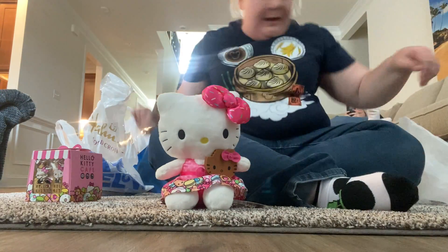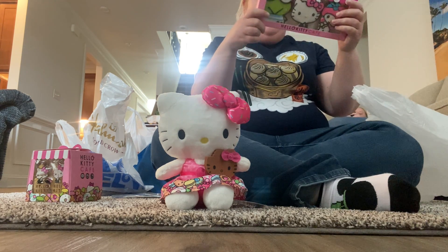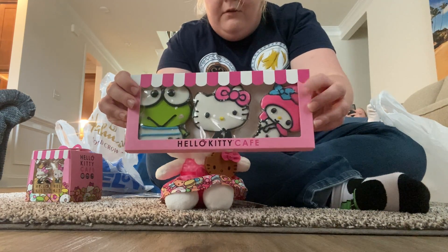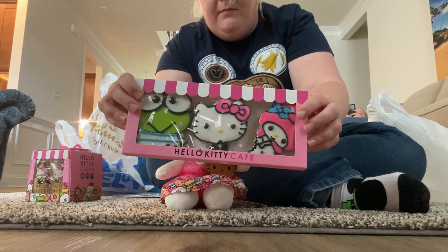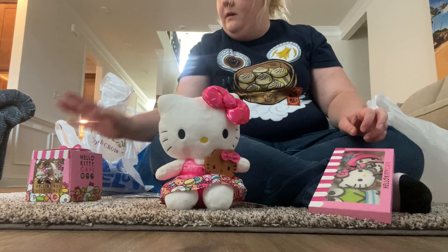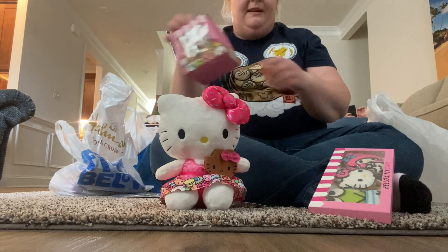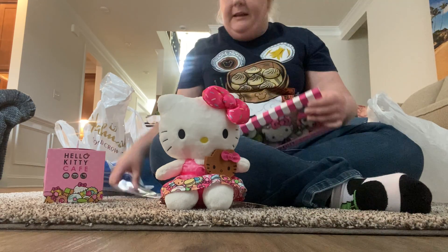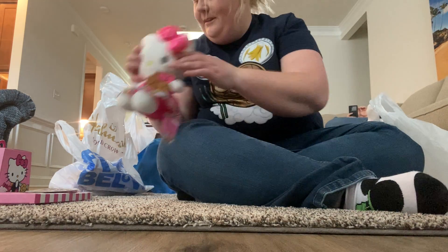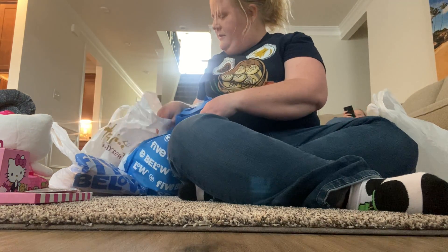You guys can see — so cute! And the last thing we got from the Hello Kitty truck was the trio of cookies, so you get Kuromi, Hello Kitty, and My Melody. The plush was $25, the madeleines were $10, the cookies were $13, and the keychain was $7.